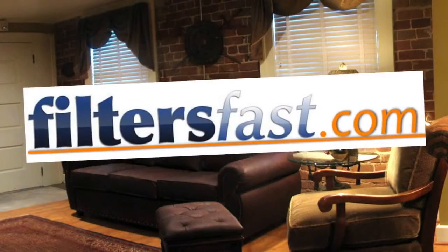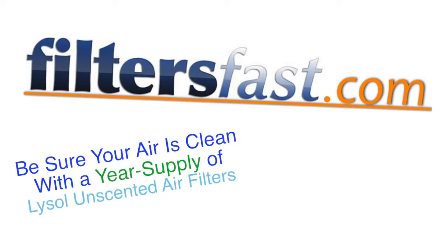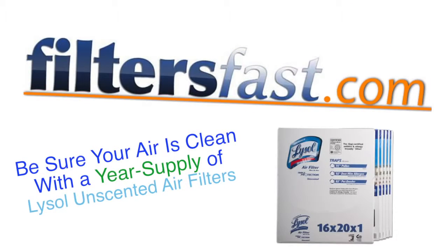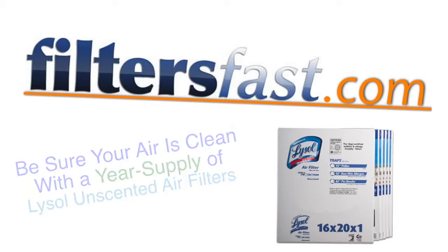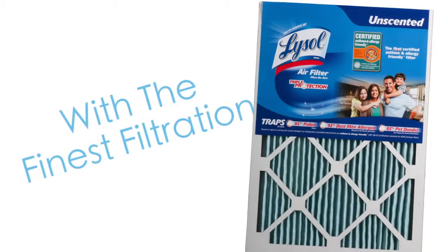FiltersFast.com knows that your home's air quality is important. Be sure that your indoor air is healthy and clean with a year's supply of filters at FiltersFast.com. Lysol unscented air filters — be confident that you are buying the finest filtration available.